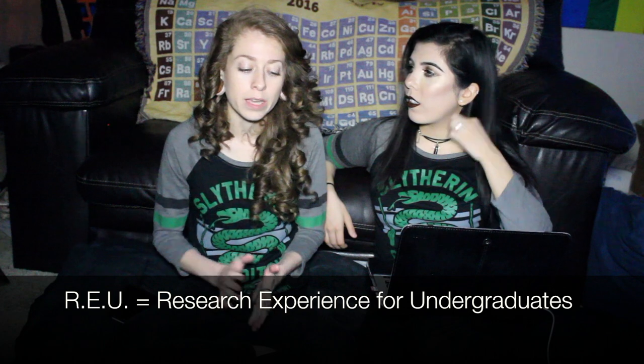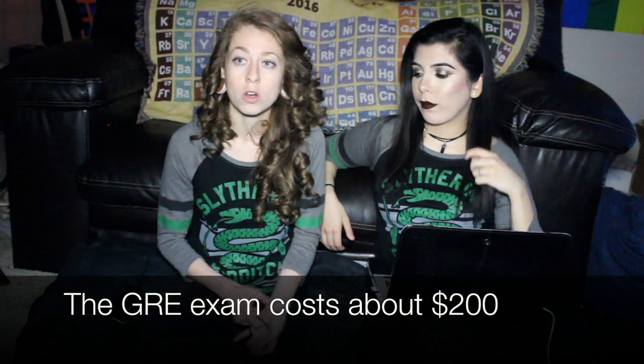These undergraduate research REU programs are really nice because they'll reimburse you for GRE exams and also pay for GRE prep courses, which come with practice test books, flashcards, a teacher, and online access for practice tests. It's not just research — they pay you the four to five grand for eight to ten weeks of research, and you're also getting professional development geared toward grad school. That said, research is your full-time job — you can't work off campus or have another job.